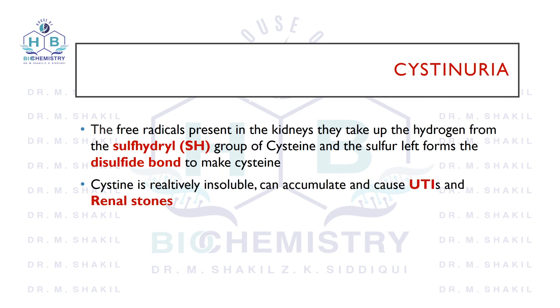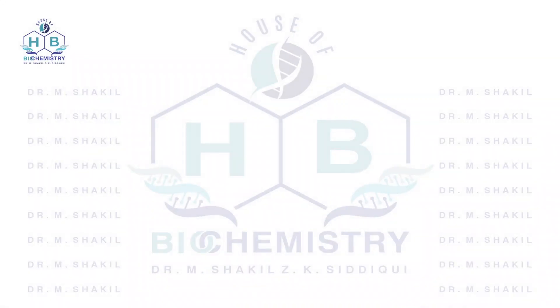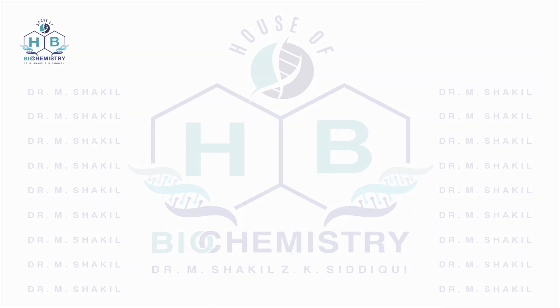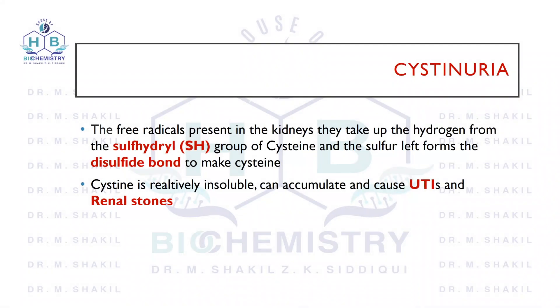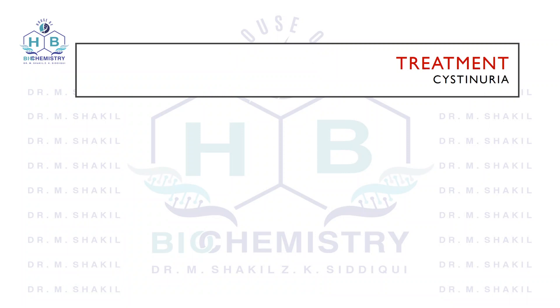Cystine starts to accumulate, and when it accumulates it can give rise to urinary tract infection and can also cause renal stones. Can it be treated? The answer is yes. There is a drug of choice in cystinuria and this drug is called acetazolamide.